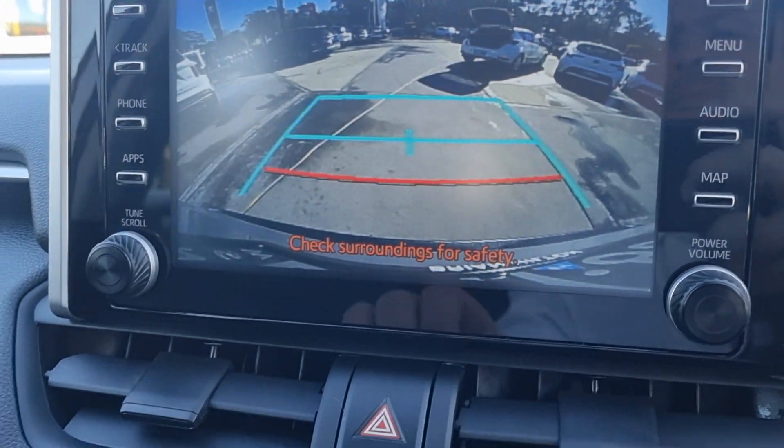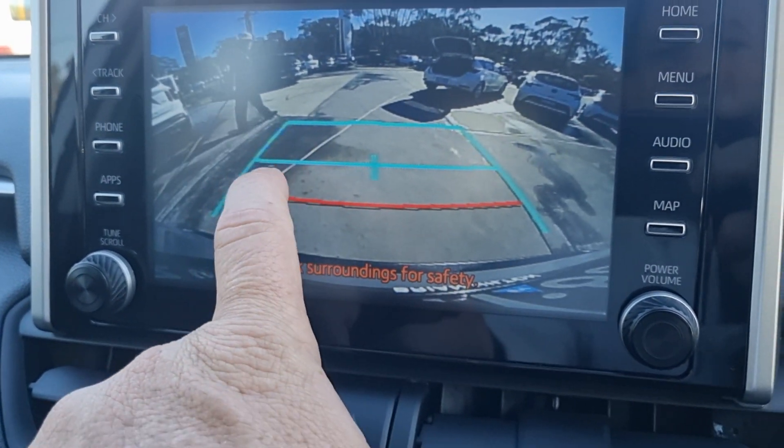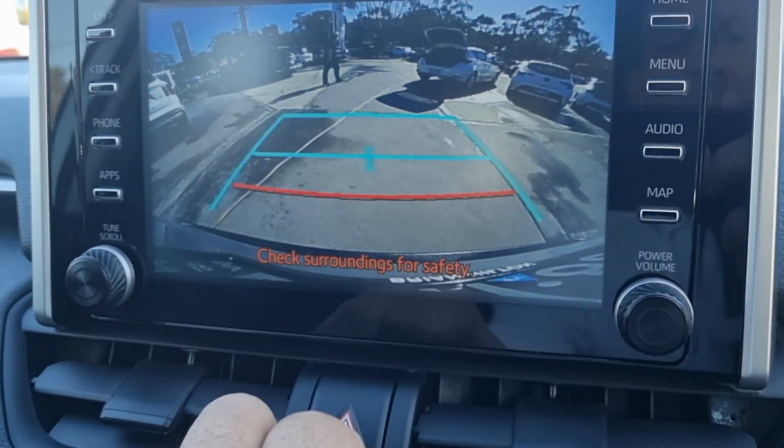Reverse camera — that's your actual bumper bar of the car, at 50 centimetres, a metre, and about a metre and a half.